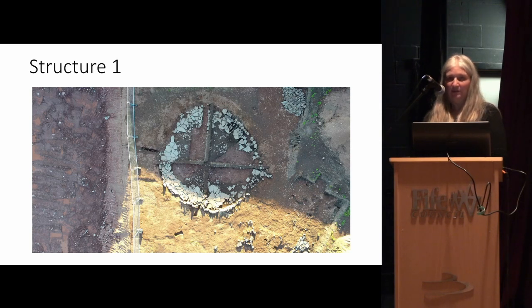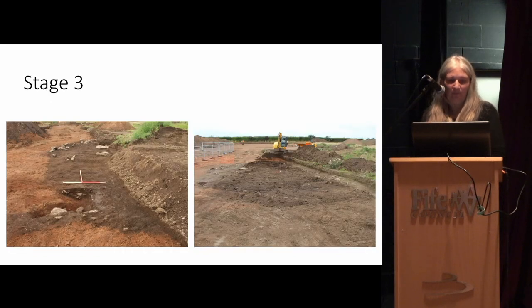Seen from above, the structure is not completely round. We started calling them all roundhouses, but actually most of them weren't round — only one had a truly circular form, so whether they were actually roundhouses I'm not sure. While we were carrying on with the first structure, we started opening up stage three, and this is what we found: the little linear feature heading off from the side was the wibbly-wobbly feature we'd seen in stage one, and this became our structure two, which was definitely not round.